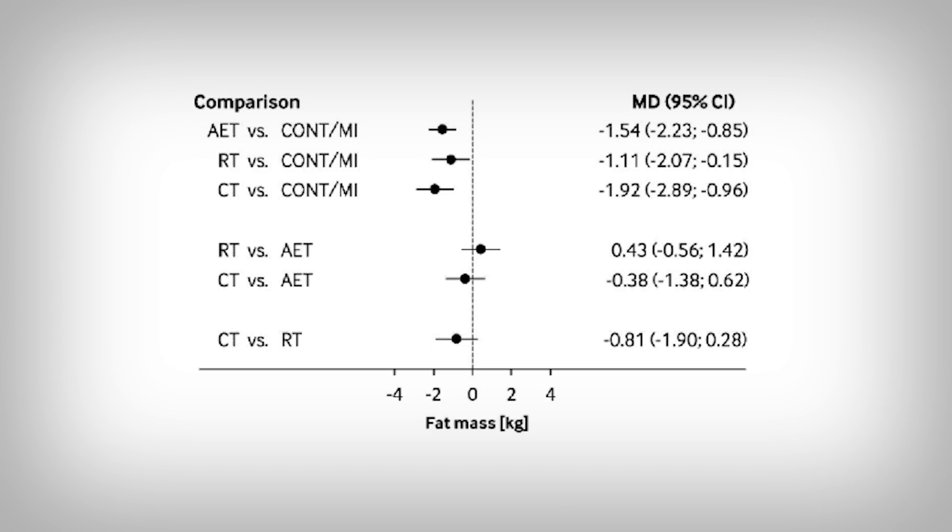You can see the comparisons. For example, AET versus control: if the dot and the line move to the left of the middle line, that means cardio led to fat loss compared to people who do nothing. In general, we see all forms of exercise alone or in combination lead to a fat loss effect. There might be a slight advantage of doing combination training compared to resistance training alone, though it's a little tough to tease out because there were only a few studies included for that comparison. Not all the studies used a nutrition intervention, which muddies the results. But that all said, Jeff seems to be right — adding in cardio can help.